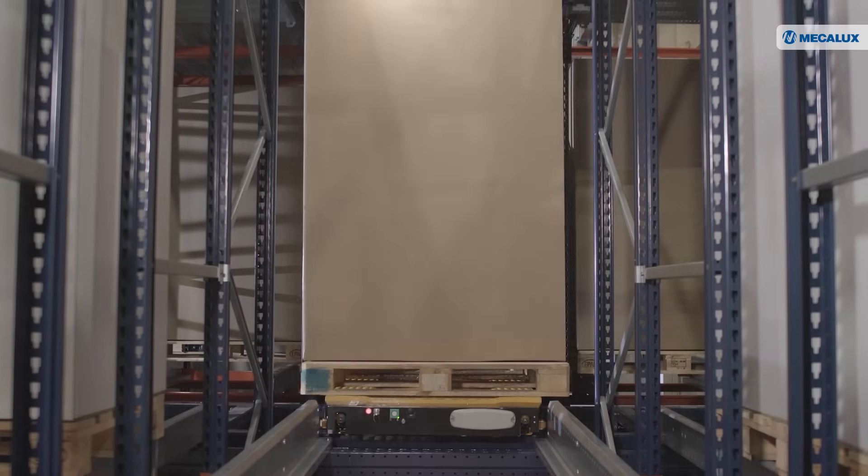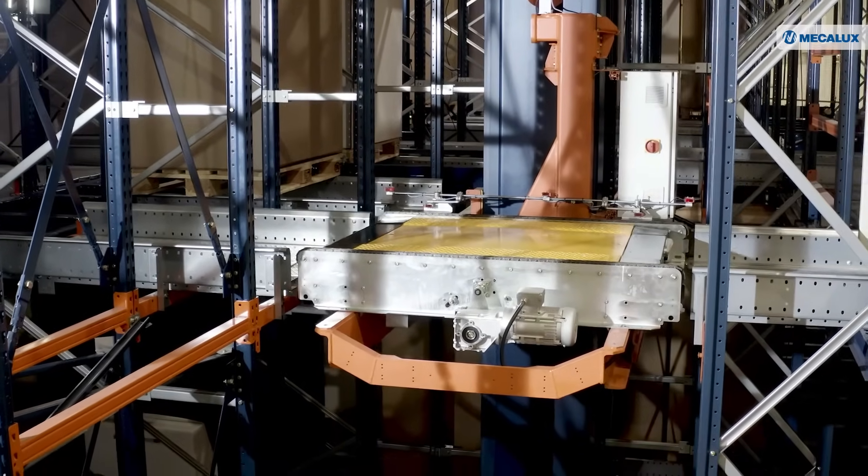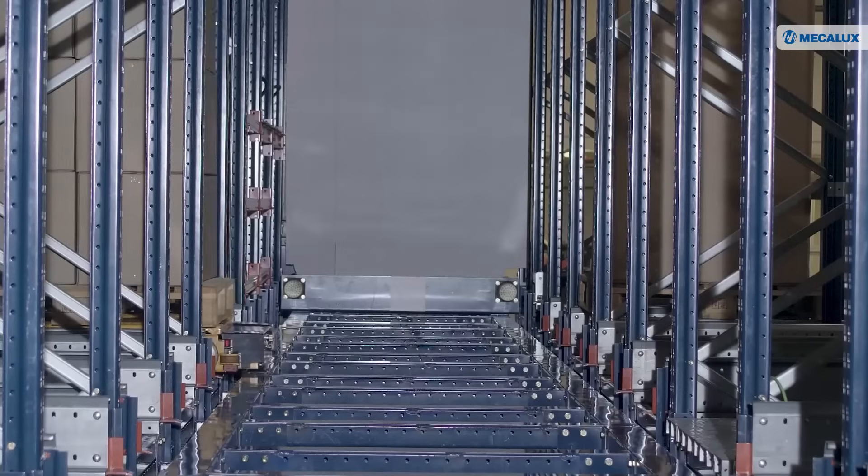The 3D automated pallet shuttle is a high-density, high-throughput technological solution designed by MECALUXA to meet the most demanding logistics needs.